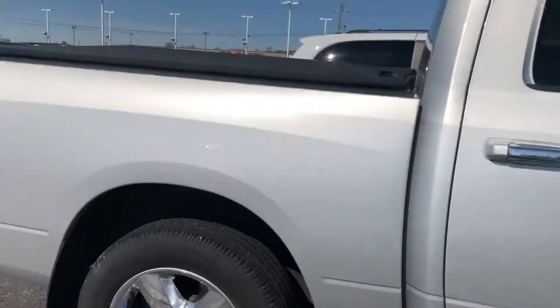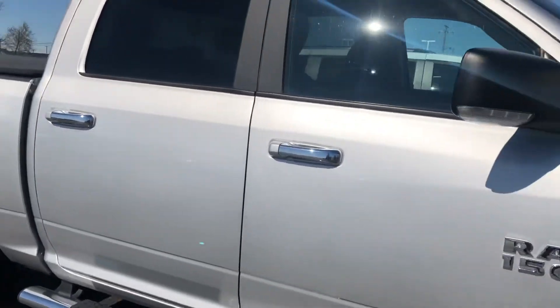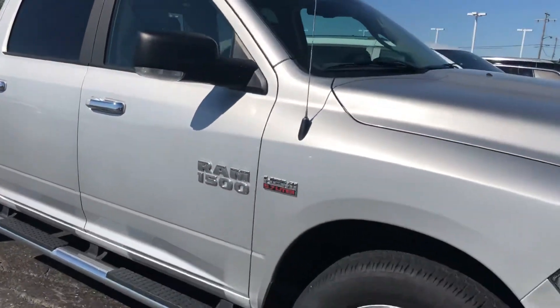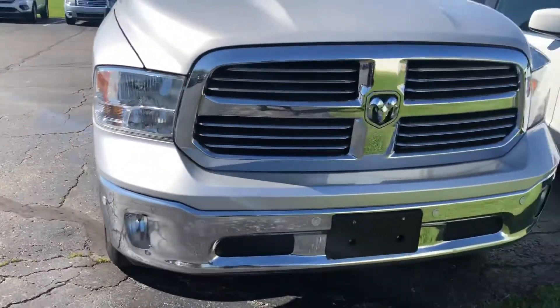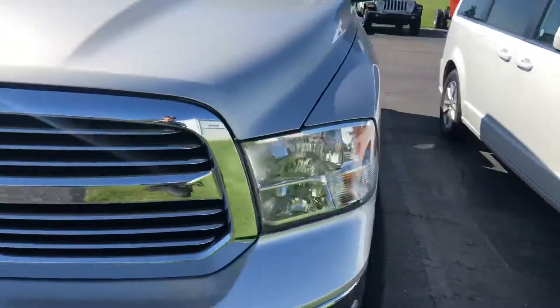Really nice looking truck. I actually just sold my stepdad one of these, but I don't think he got the 5.7 — he's got the 3.6. Front sensors there. Let's check out the interior.